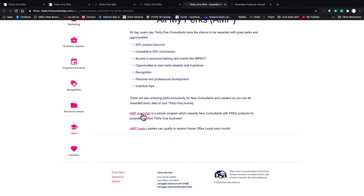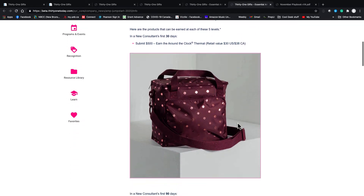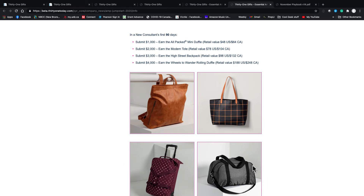The biggest thing for new consultants is going to be the AMP Jumpstart. AMP Jumpstart adds to the benefits of being a new consultant by giving you incentives for your first 90 days. In your first 30 days, if you sell at least $500 — which really should be your launch party — you get a round-that-clock thermal for free. In your first 90 days there are other benchmarks: $1,000, $2,000, $3,000, and $4,000, depending on what kind of consultant you want to be.